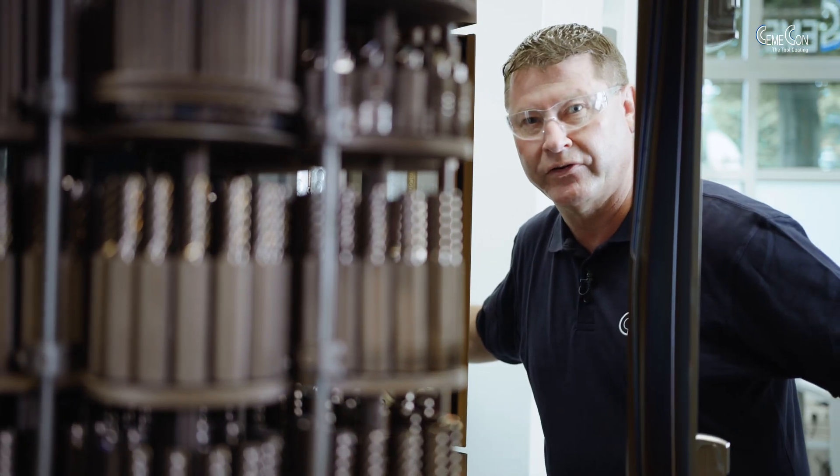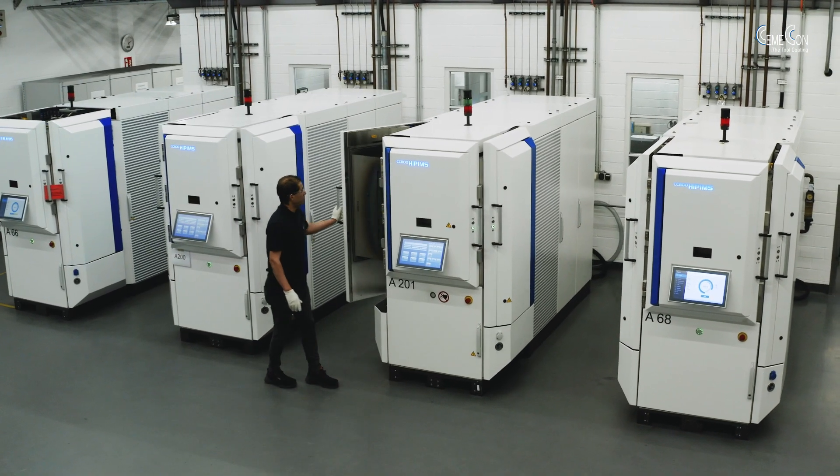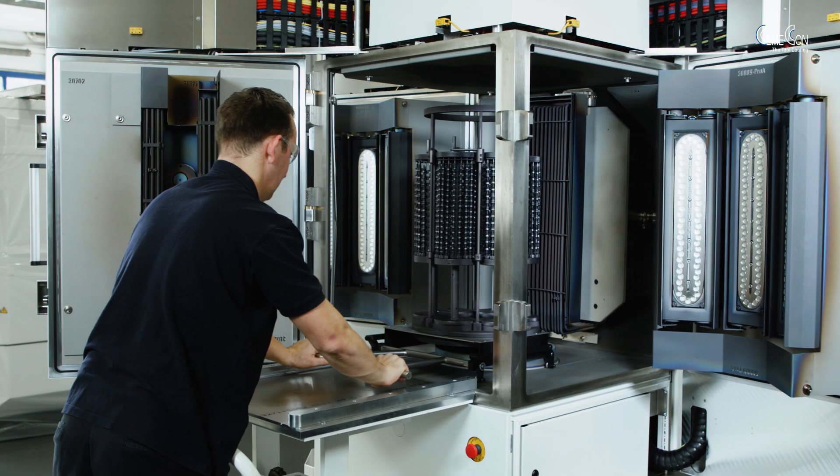Actions speak louder than words, right? Come see what's possible with our newest technology. We invite you to look over our shoulders, here in the world's largest coating center or online. Book your personal live batch now and experience how the Semicon HYPEMS systems work.